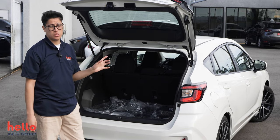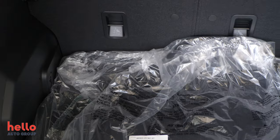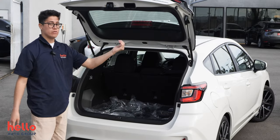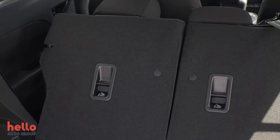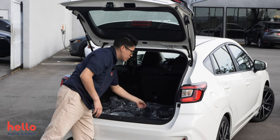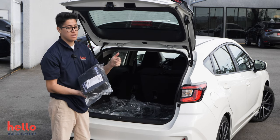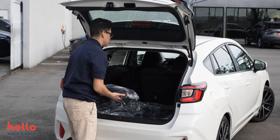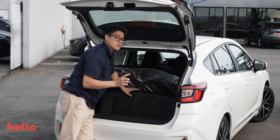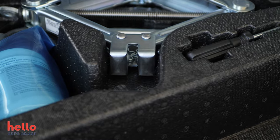Over here in the back of the 2024 Subaru Impreza Sport, you have a lot more cargo area than the Kia Forte — obviously, because this car is a hatchback and that car is a sedan, so do consider that when comparing. You have 60-40 folding seats giving you even more space. Subaru also includes a roadside emergency kit with batteries, a first aid kit, and other essentials. There's no spare tire, but you do have a tire inflator and tire repair kit to keep you safe in an emergency.